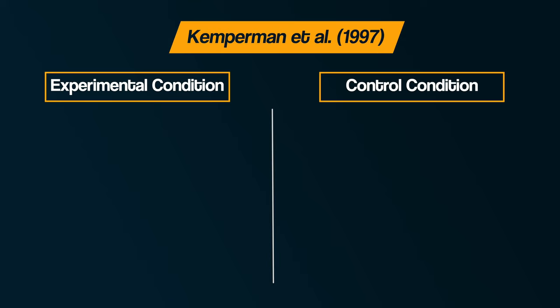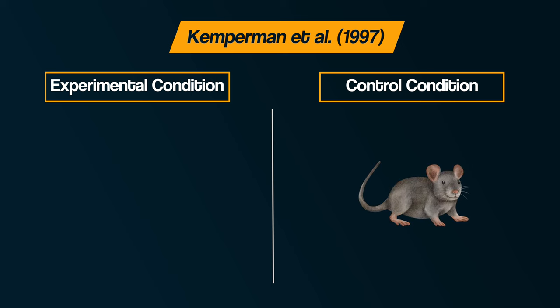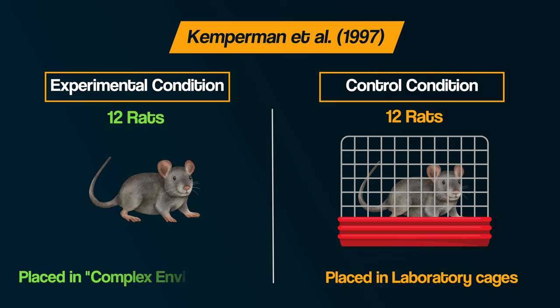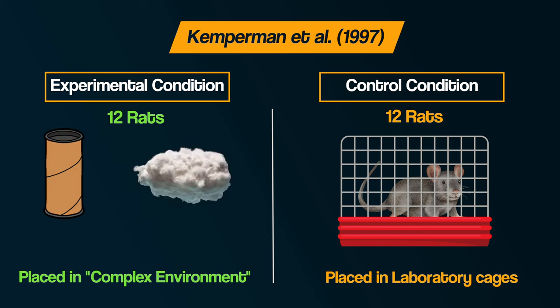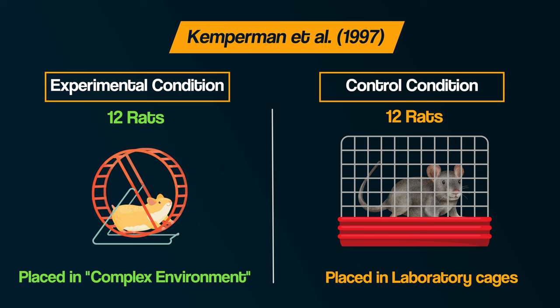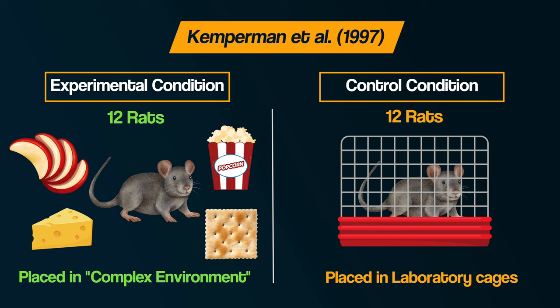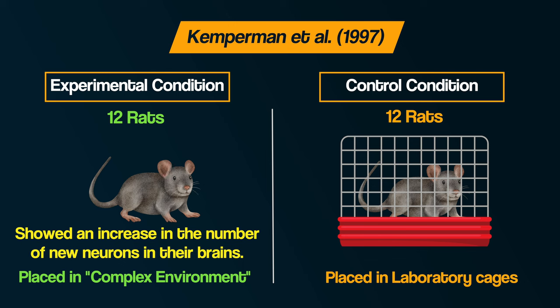24 rats were divided into two groups. In the control condition, 12 rats were placed in laboratory cages, four rats per cage, and received food and water as much as they wanted. In the experimental condition, the other 12 were placed in what the researchers called a complex environment. This larger space contained paper tubes, materials for making nests, plastic tubes, a tunnel and a running wheel. They also received extra treats including cheese, crackers, apple and popcorn.